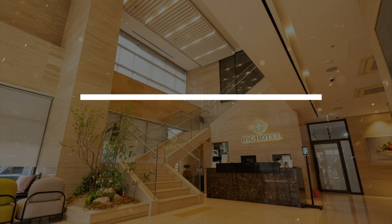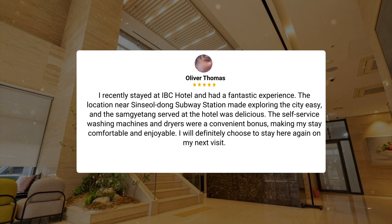I recently stayed at IBC Hotel and had a fantastic experience. The location near Sinseoldong subway station made exploring the city easy, and the Samgyetang served at the hotel was delicious. The self-service washing machines and dryers were a convenient bonus, making my stay comfortable and enjoyable. I will definitely choose to stay here again on my next visit.